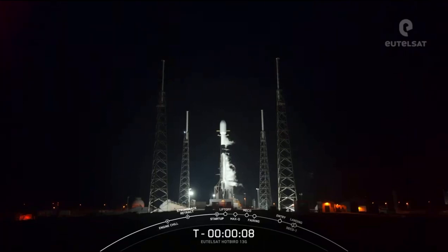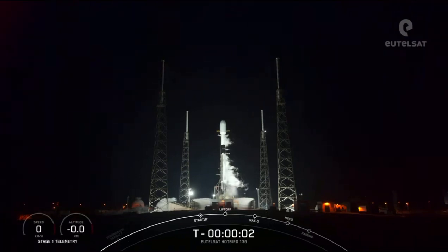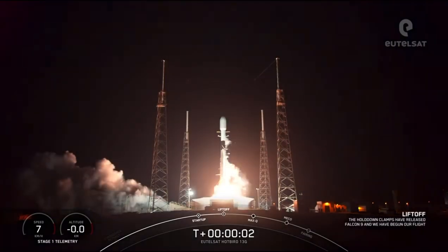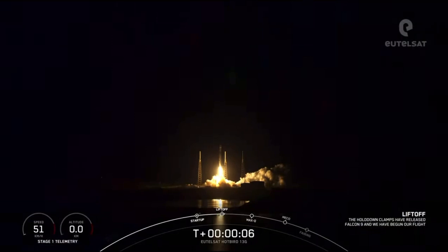Minus 10, 9, 8, 7, 6, 5, 4, 3, 2, 1. Ignition and liftoff of EUTELSAT Hotbird 13G. Go Falcon 9.